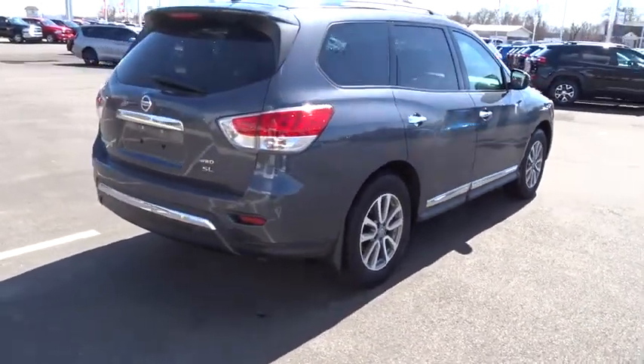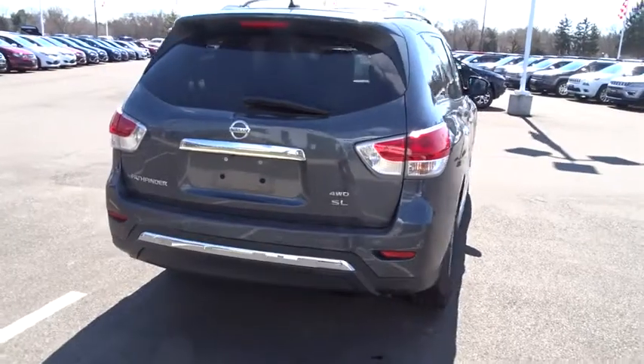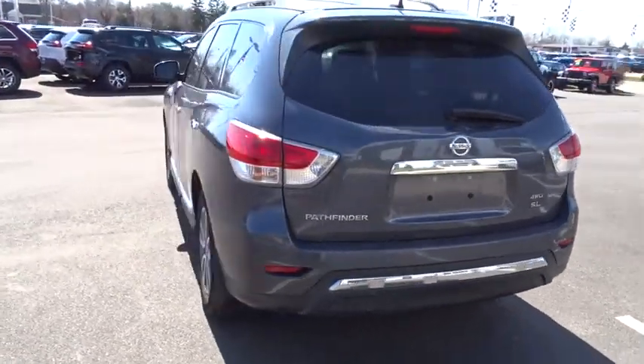This SUV appeals to both truck lovers and car lovers. This vehicle has less than 55,000 miles.